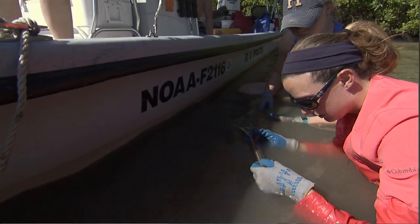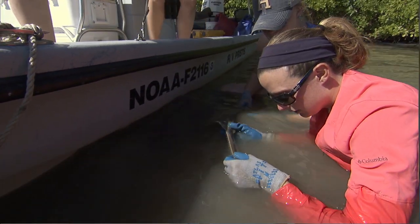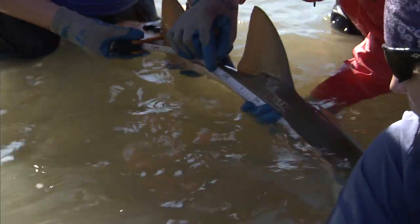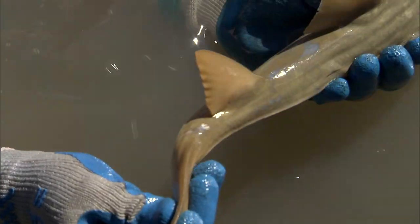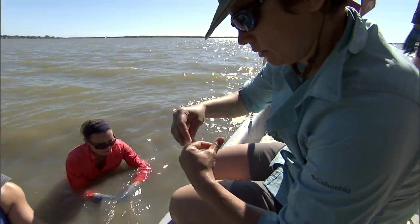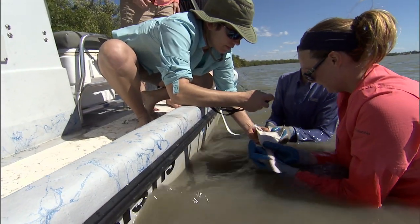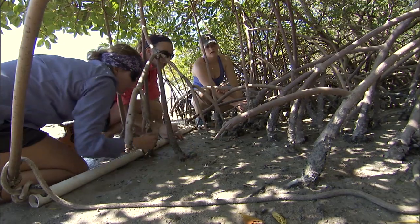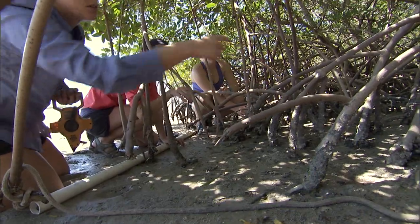We've determined that these small juveniles and young of the year hang out in certain specific sites, and we've also determined that the same mom will have pups at the same site every year. We've also used genetic analysis to determine that animals found on the same small mudflat are either full siblings or half siblings. That makes these very specific sites very important for the species.